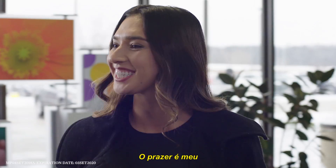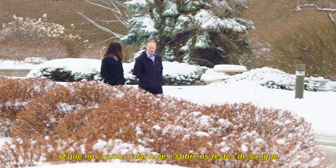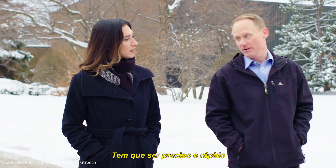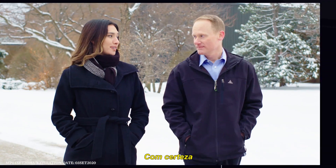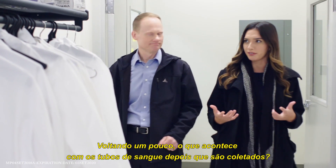Very nice to meet you. Nice to meet you too. What we're going to talk about today is testing human blood for a wellness check or to diagnose a disease. It has to be accurate and it has to be fast. Absolutely. So let's pull the curtain back a bit — what happens to the test tubes after they're drawn?